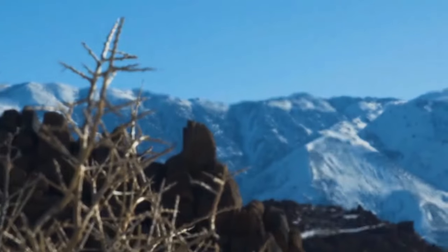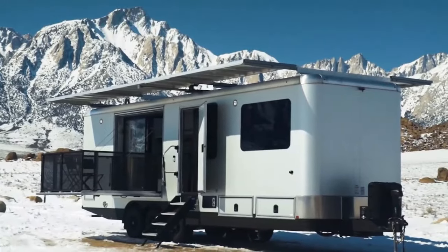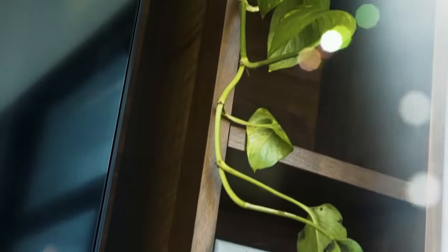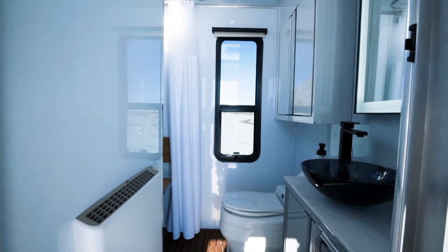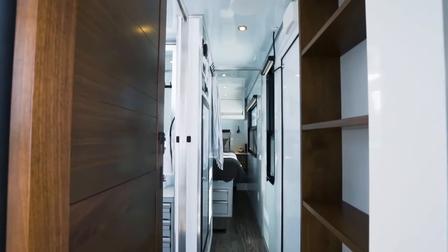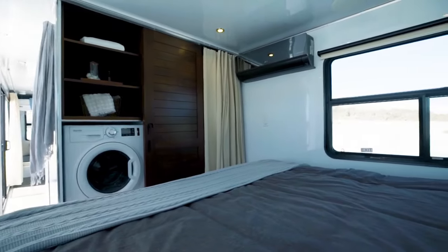What sets the HD30 apart is its focus on off-grid capability, featuring a massive 72 kWh battery bank, up to 6 kW of solar power and advanced water and waste management systems, allowing you to enjoy all the comforts of home even in remote locations. This luxury and innovation come at a price, with the HD30 starting at $399,995, not including optional extras.